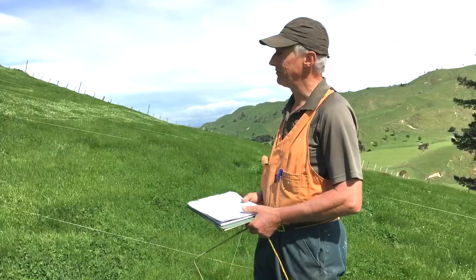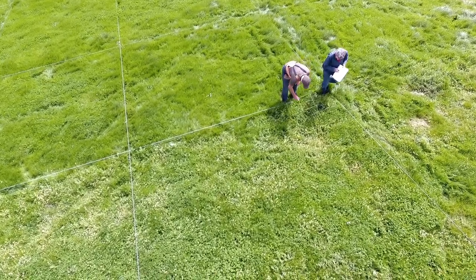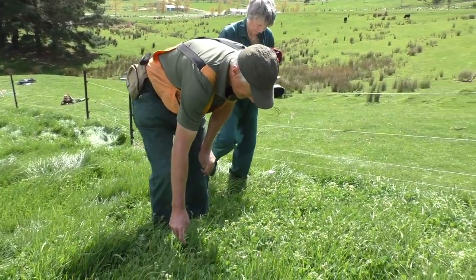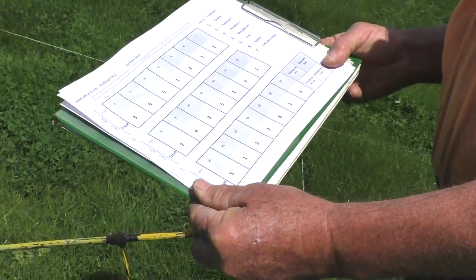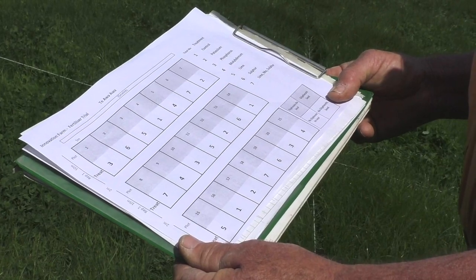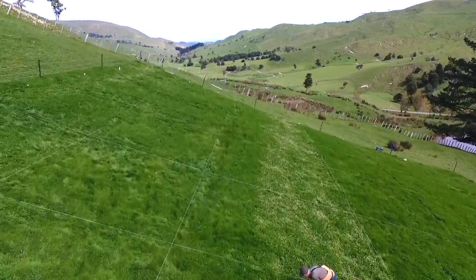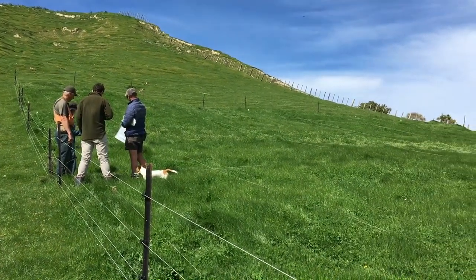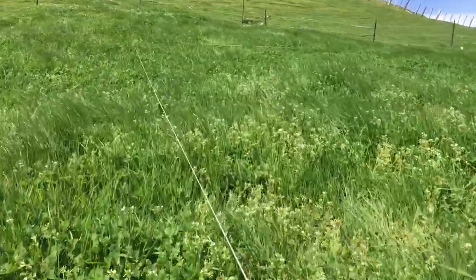We've strung the plots out so we know exactly where we are within each plot, then it's a matter of going along with the quadrat and placing that. It's a subjective visual score of the percentage of clover we see in the plot — ten readings per quarter plot, since each plot has been split with slightly different treatments, giving 40 readings per plot. We're now in the trial area in early October with the plant just starting to flower and about to set seed. It's really cranking at the moment — we're actually seeing just as much clover coming away in the control areas as in the newly established plots.